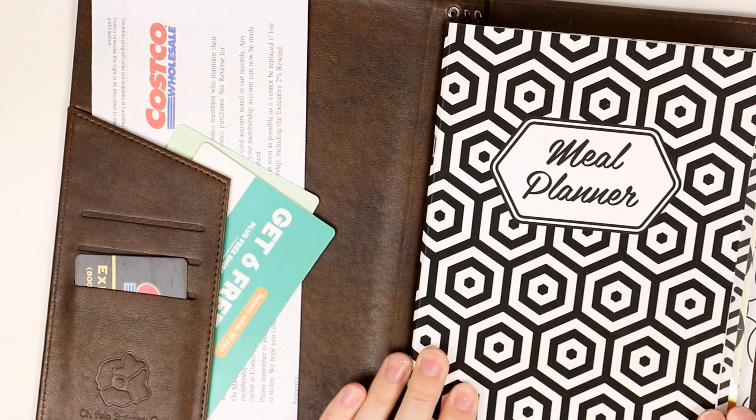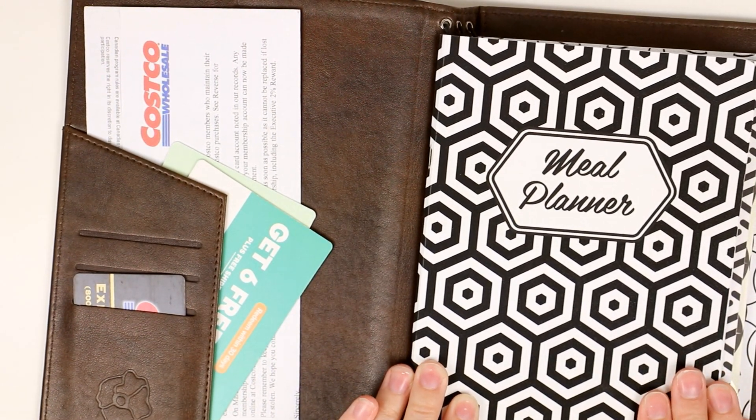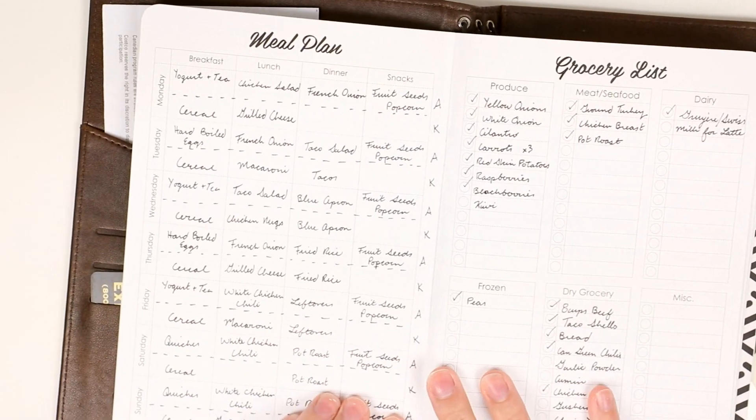The first notebook is a meal planner insert. These are brand new for Oh Hello this month and I'm obsessed. I'll just show you the first week that I did.